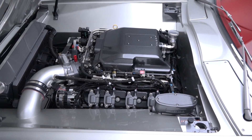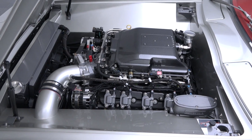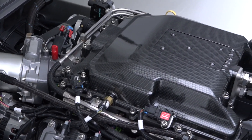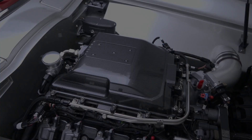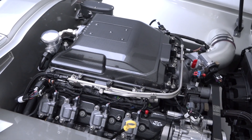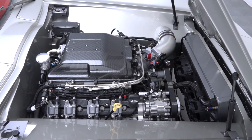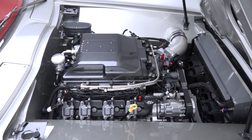The restoration is built around a stout 6.2-liter LSA V8 that utilizes a Lingenfelter supercharger to turn out 556 horsepower and 551 pound-feet of torque. A Centerforce dual-disc clutch kicks a Tremec T56 Magnum 6-speed, which turns a 5th-generation Camaro differential finished with 3.42 gears.